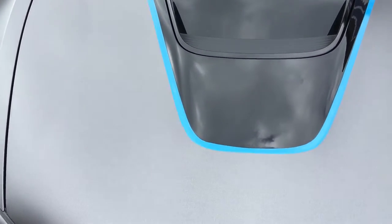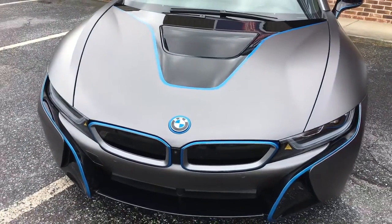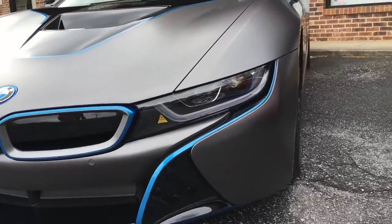We actually did a full color change wrap to it. We used a 3M1080 satin dark gray metallic, and then we used some gloss blue metallic accents on the car. This is truly a custom car. It's one of a kind. There's not another one like it.